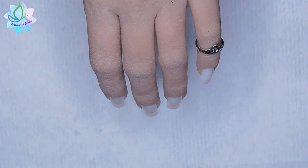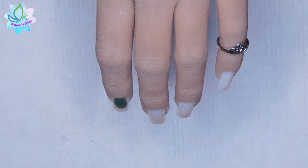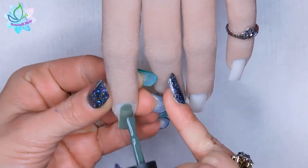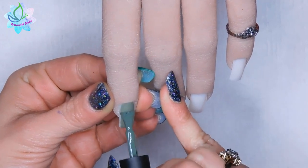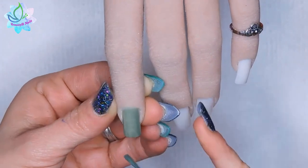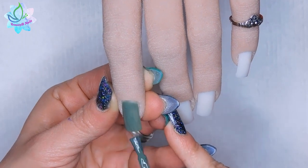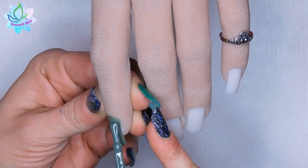I'm just going to rub them in my hand and make sure that the consistency is really mixed up well for you guys. Alright, so this is a really pretty green — it's like that camo green, like a sage green. Really pigmented. You could probably get away with one coat, but I like to apply my polish really thin, so I would apply two coats.